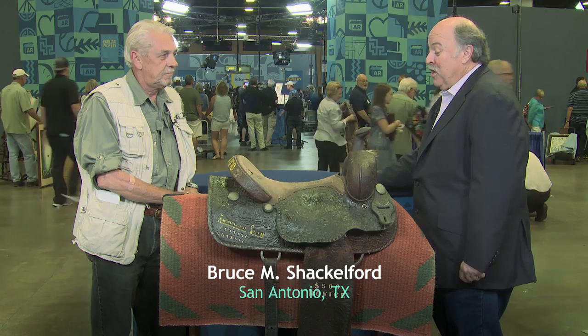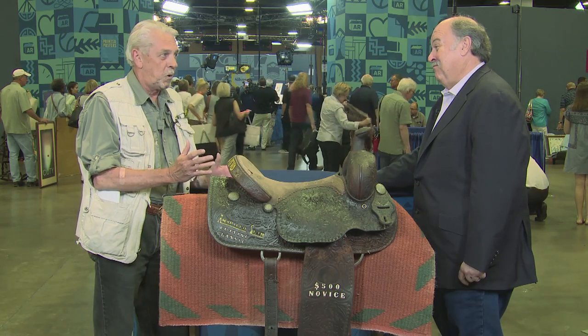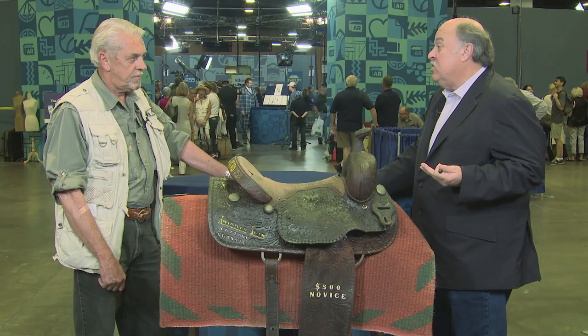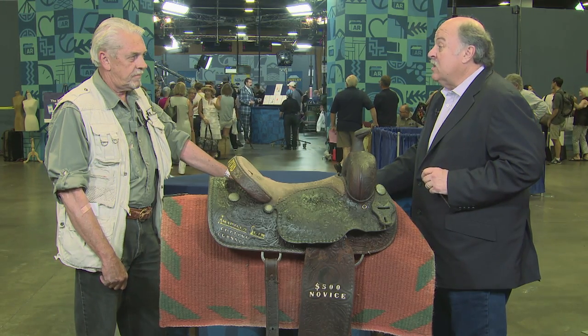Can you tell me who Amarillo Slim was? Amarillo Slim Preston was the legendary poker player. He cut quite the figure. He did come up with his own cutting horse classic. Cutting is the process of separating cattle out in pens to brand them, give them shots and take care of them, and it became a sport. The horses were raised by King Ranch. Major ranchers began to do it in competition and it became a real landmark Texas event.